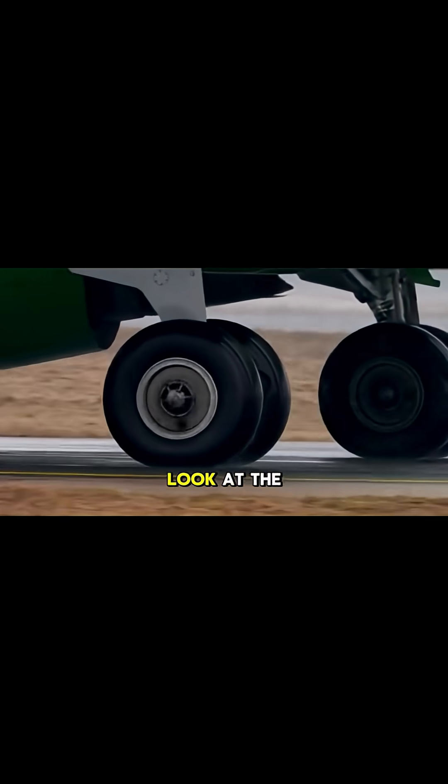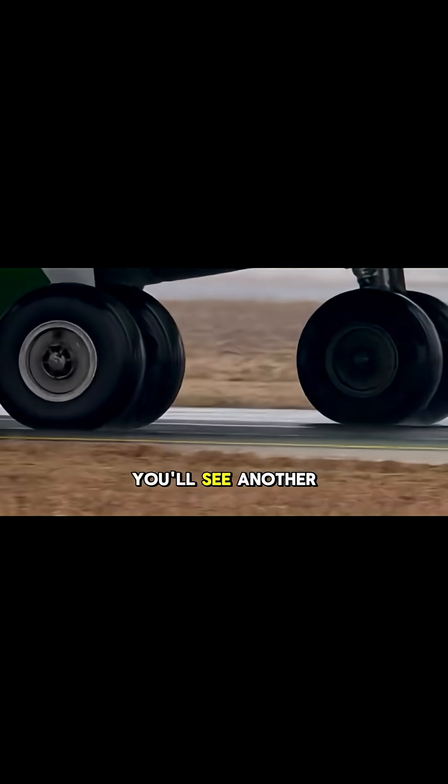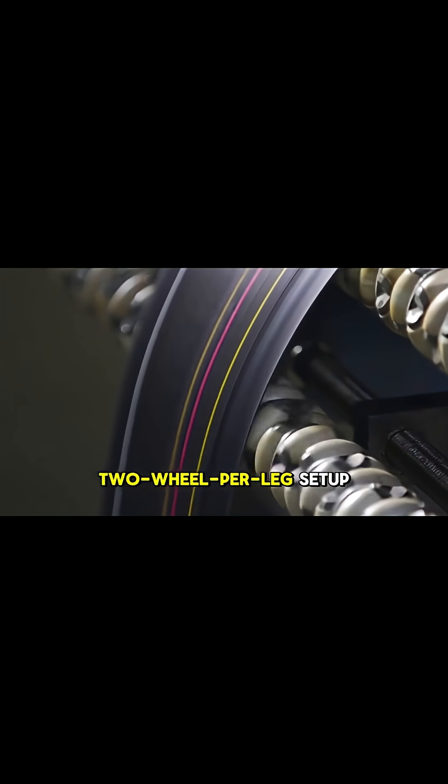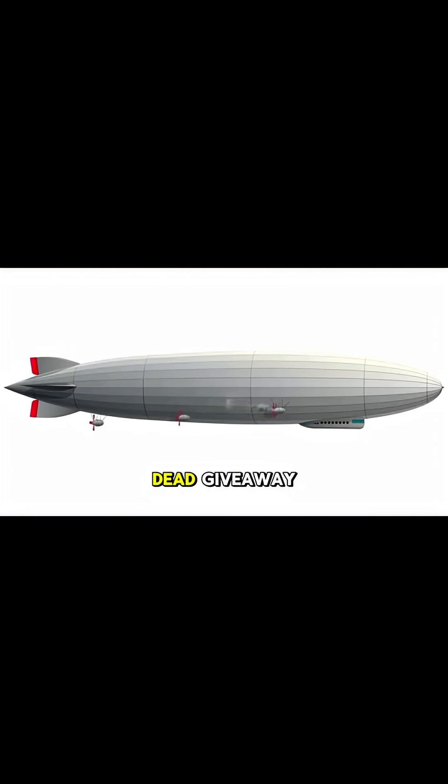If you can get a good look at the main landing gear, you'll see another defining feature. Instead of the A330's two-wheel-per-leg setup, the 777 has three wheels on each main gear leg, for a total of six. This is a dead giveaway.